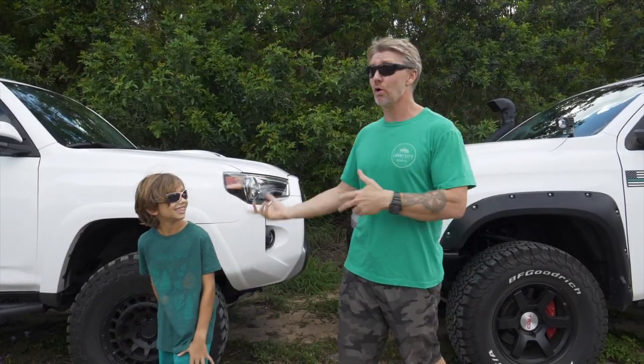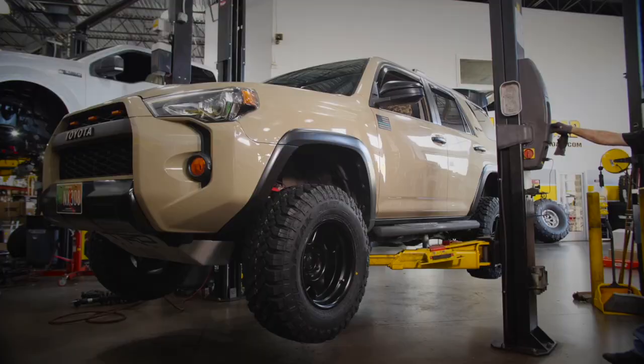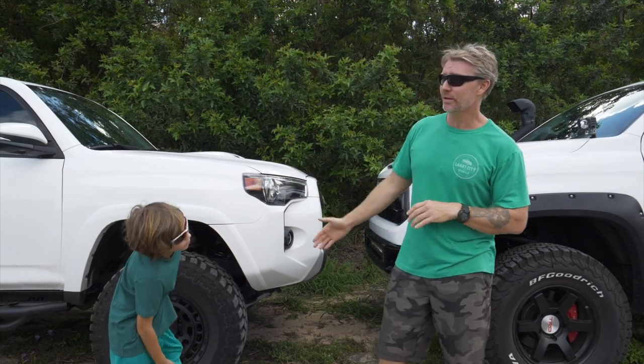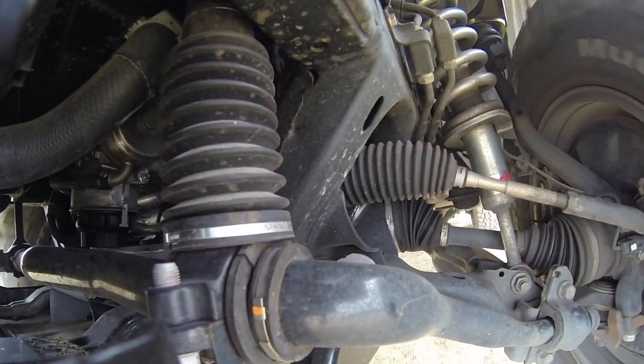We actually do own both these trucks. I'm trying to figure out which one to keep. They've both been sold — got rid of the TRD Pro 4Runner for this 4Runner because of the KDSS and a few other things, and I've plugged that video before.